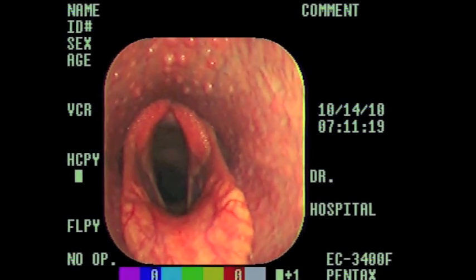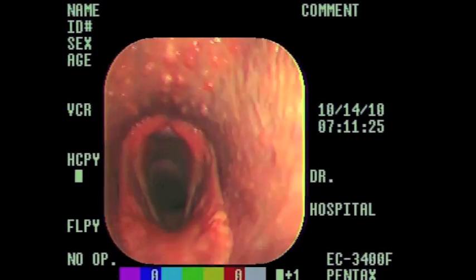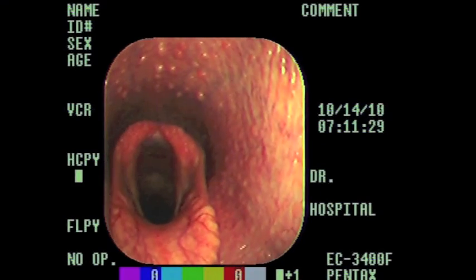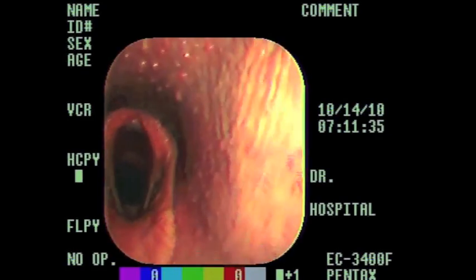The two pink almond-shaped structures at the top of the screen are the left and the right arytenoid cartilages. You can see the left arytenoid cartilage is to the right of the screen. We can see the vocal folds and the epiglottis at the bottom of the screen, sitting on top of the soft palate.